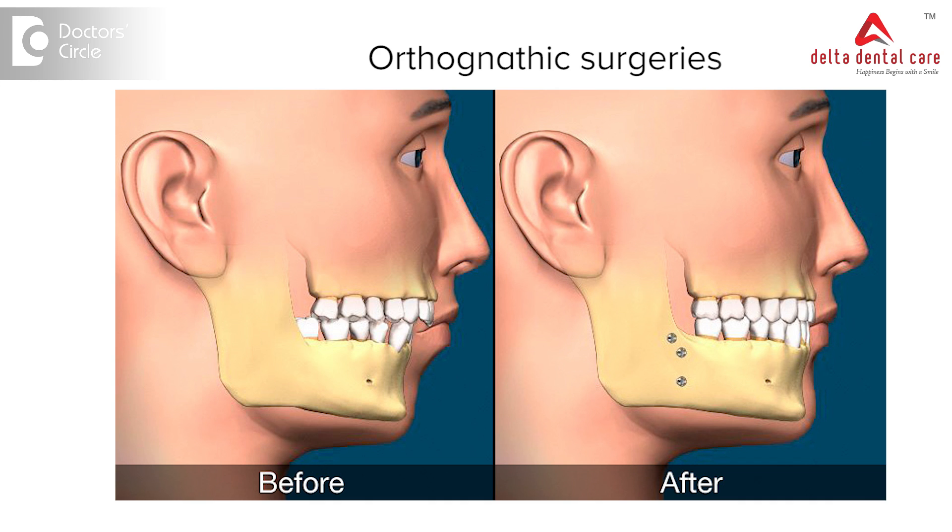Other cases involve the use of orthognathic surgery, where the oral surgeon with the help of orthodontics corrects severe discrepancies in jaw alignment with the help of surgery. This is done only when there are severe problems related to eating, chewing, and facial deformities.